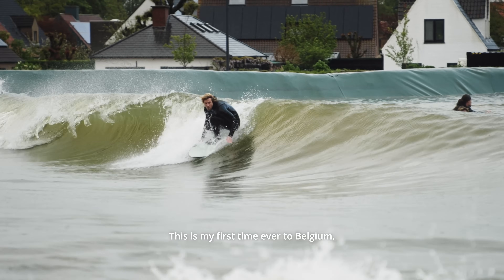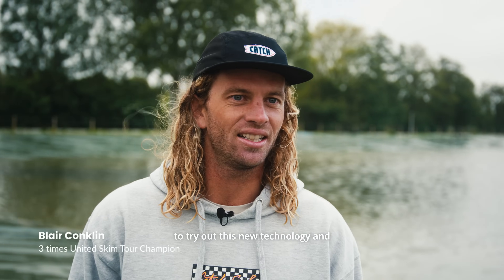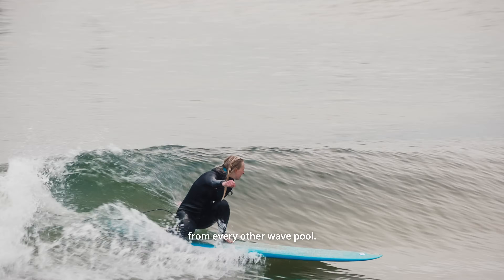This is my first time ever to Belgium. We came here specifically to try out this new technology, and it's really cool to learn about how different this technology is from every other wave pool.